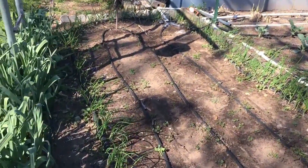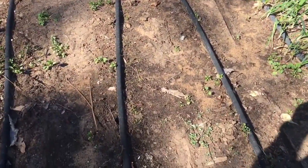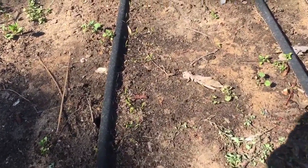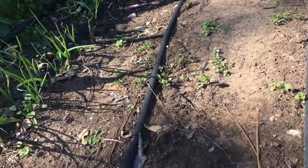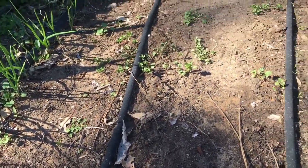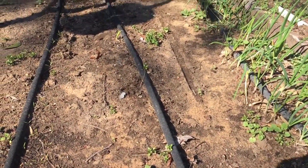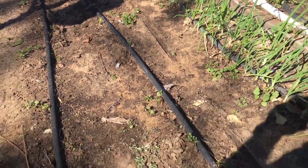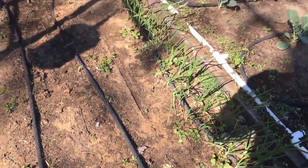A lot of onions. Hard to tell amongst the weeds, but there are carrots coming up. I'm not sure what's going on with this row — I may have to get another packet of seeds and plant them again. That's alright; as these mature first, then these will come on later. That'll work out even better.